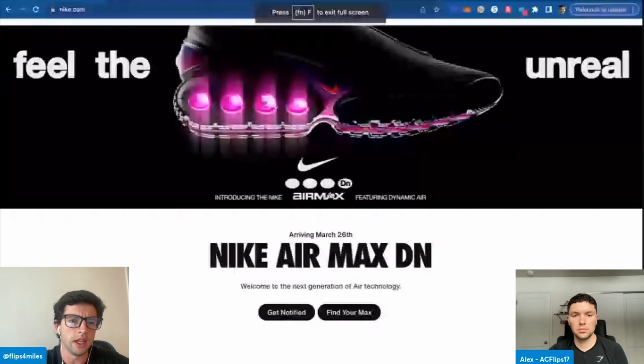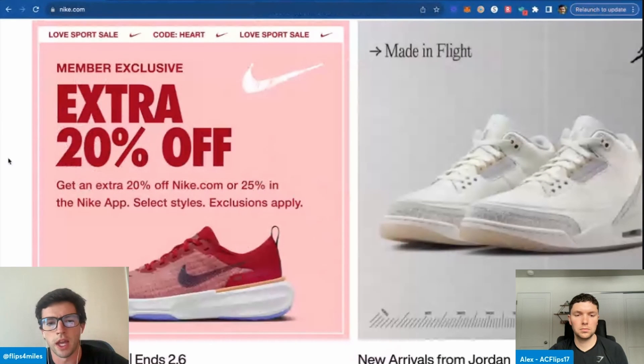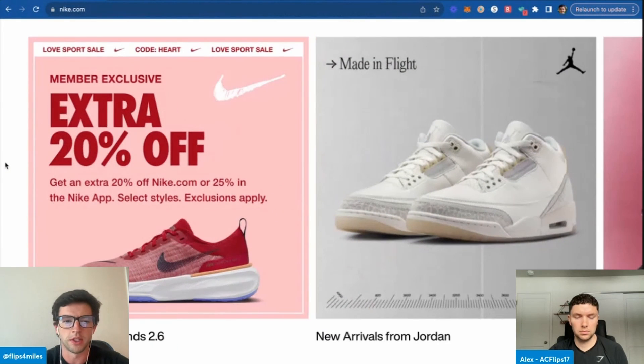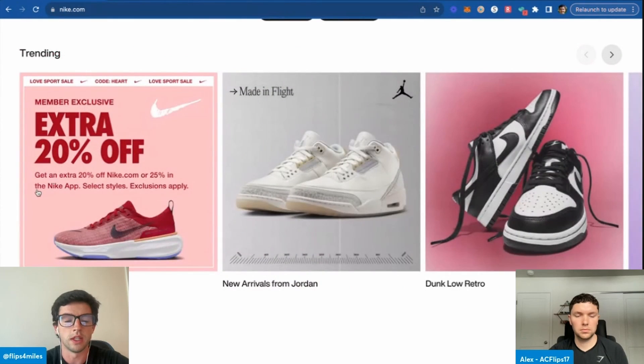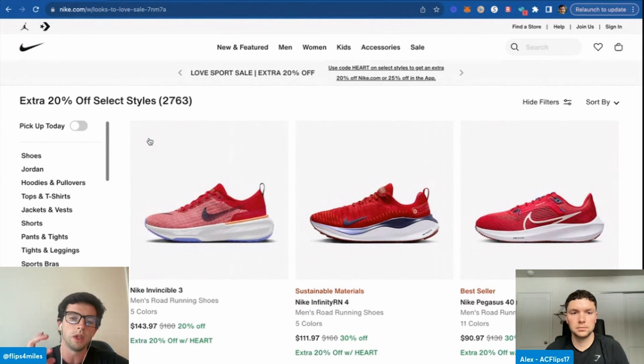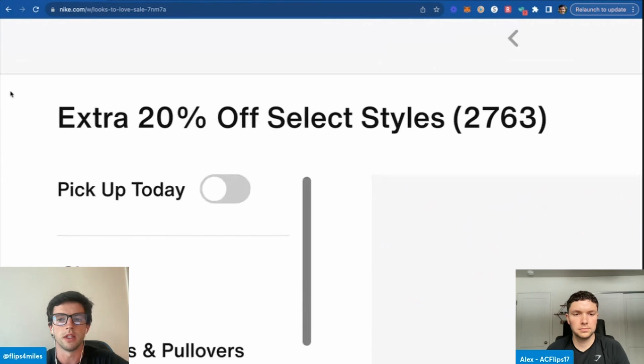Nike.com has an early Valentine's Day sale going on — about 25% off. So we're going to do a little bit of manual sourcing and see what we can find. We can see 25% off in the app, which is pretty significant. Right off the bat, we can see almost 3,000 items discounted — very good chance some stuff is going to be good.